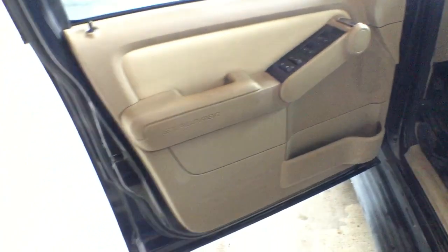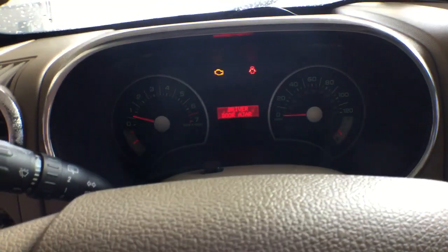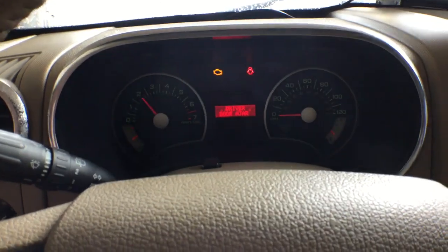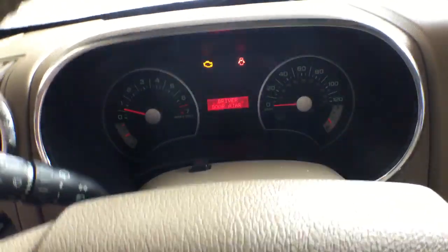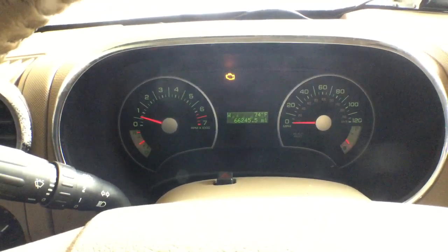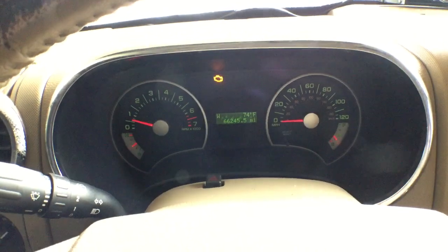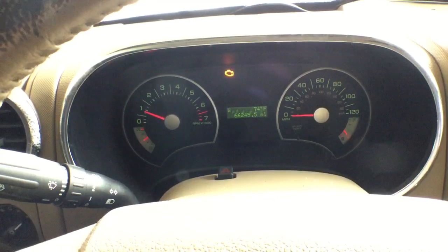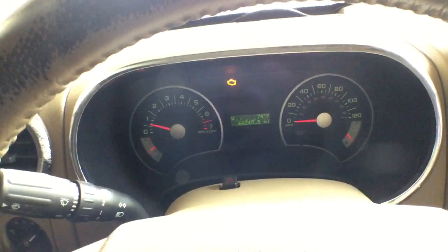The motor sounds really good. The door panels are nice. It's got a side step in good condition. I'm going to rev it up so you can hear the engine. It's got 66,245 original miles. The check engine light is on, but the motor sounds really good and it revs up well.